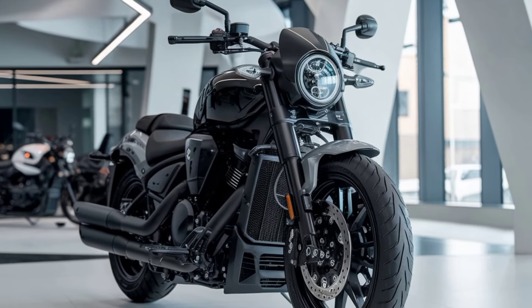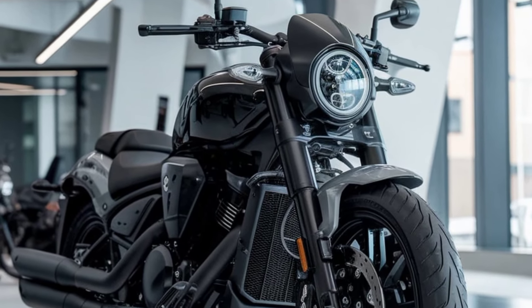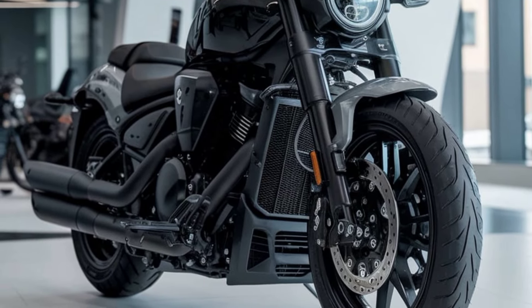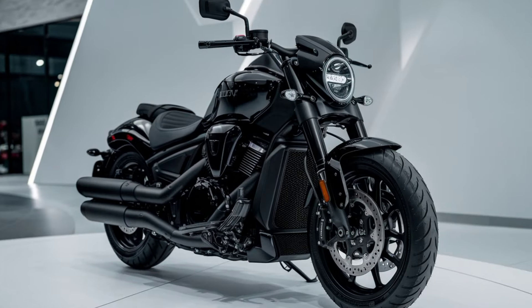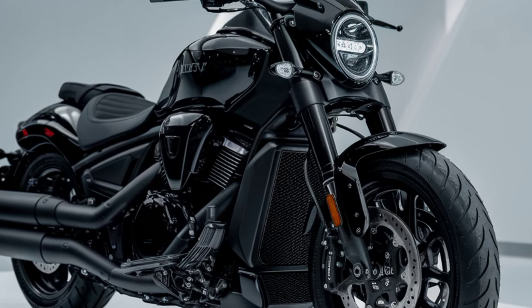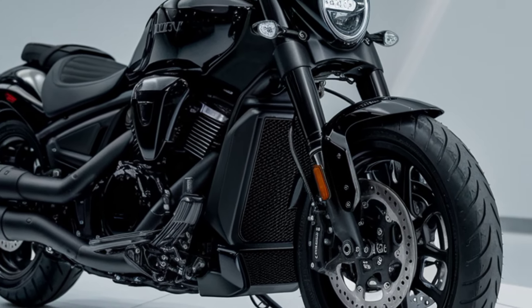Welcome back to Dreams Bike. Today we're diving into one of the most anticipated cruiser motorcycles of the year, the 2025 Suzuki Boulevard M109R. This beast has always been a favorite among cruiser enthusiasts for its incredible power and sleek design, and the 2025 model doesn't disappoint. Let's take a closer look at what makes the M109R a standout in its class.